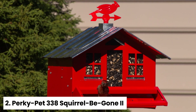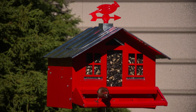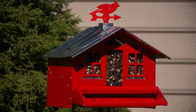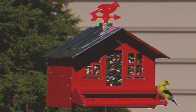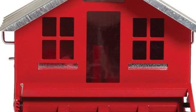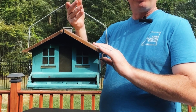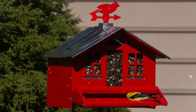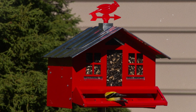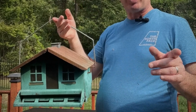Number two: Perky-Pet 338 Squirrel Be Gone II — Best Pole-Mounted Squirrel-Proof Bird Feeder. This barn-red feeder with a bird weather vane adds a touch of farmhouse charm to your outdoor space. The transparent windows make it easy to see when the seed needs to be refilled, while the eight-pound feed capacity means less frequent refills. With four long feeding ports, your feathered friends will have plenty of space to enjoy their meal. Its weight-sensitive perch with sensitivity adjustments ensures that squirrels and large birds won't be able to steal the show, and the metal roof locks in place with a twist of the chimney.